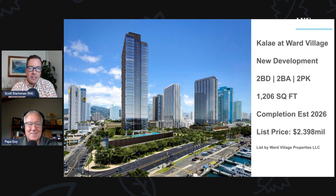Our extraordinary property of the day — I'm actually doing this one as a new development, so it's not even built yet. That image of the tower you see there does not exist right now. They've just broken ground and are a little ways into construction. It's called Kalai at Ward Village.